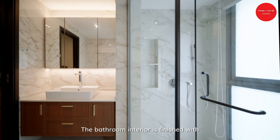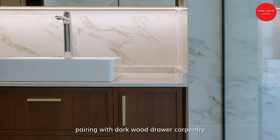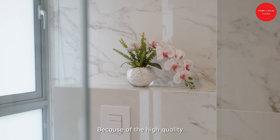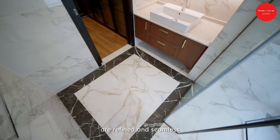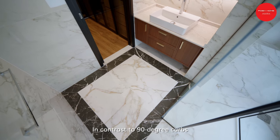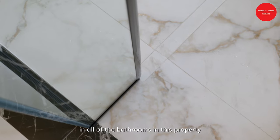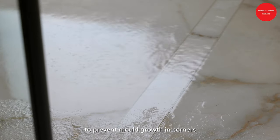The bathroom interior is finished with white marble tiles and a grey patterned countertop, paired with dark wood drawer carpentry with gold hardware. Because of the high quality workmanship at Posh Home, the tile and corner mitre joints are refined and seamless. In contrast to 90-degree cuts, 45-degree cuts are utilised in all of the bathrooms in this property, to prevent mould growth in corners and to keep water confined in the shower area.